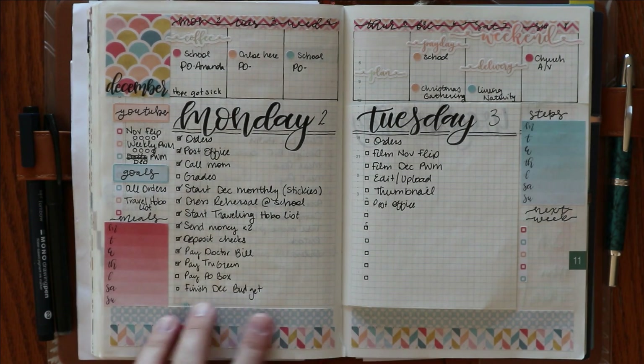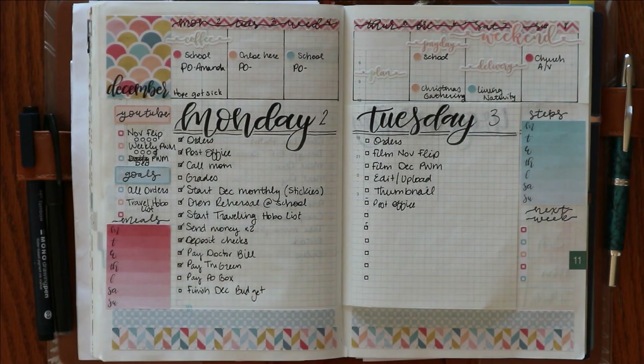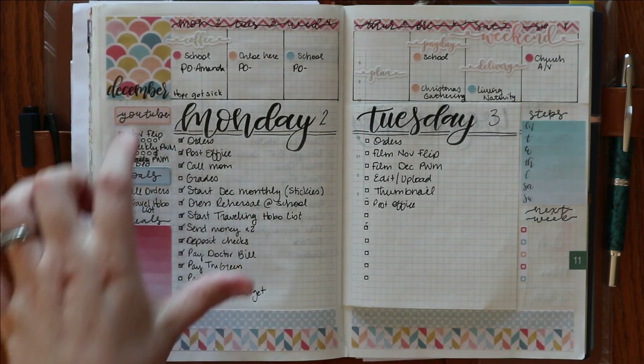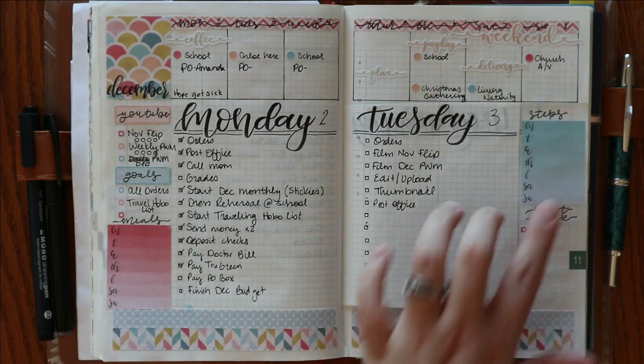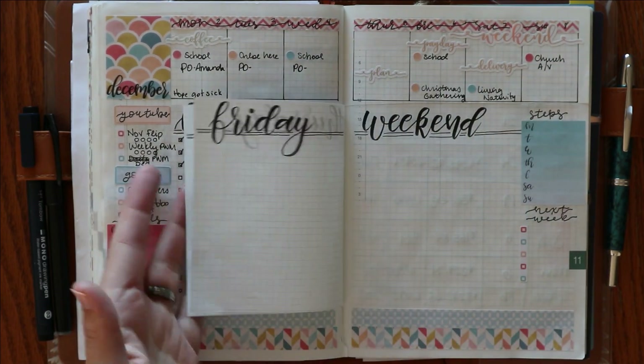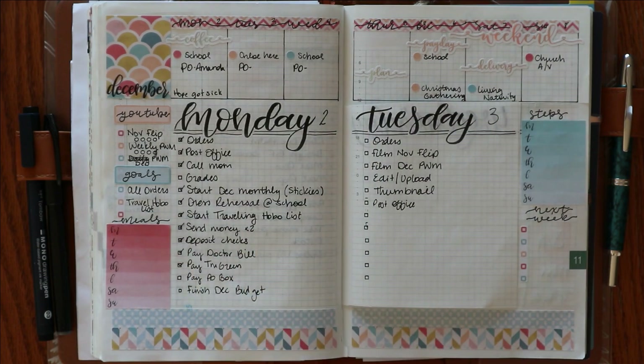This was just using the washi and the exclusive kit that you could have earned during the Black Friday sale this past weekend. My kind of to-do's are on the side with meals and step tracking, and then these are to-do pages — I haven't even put my boxes in yet, but I will get to that as the week goes on.